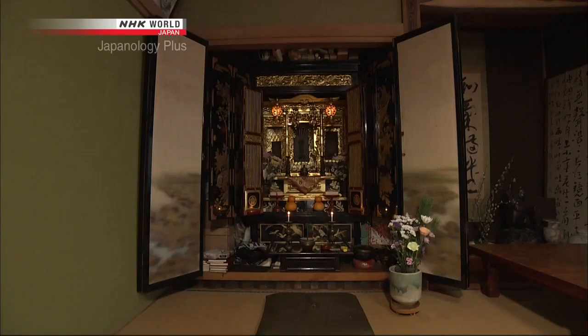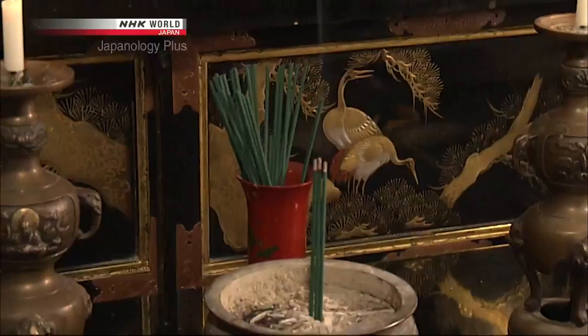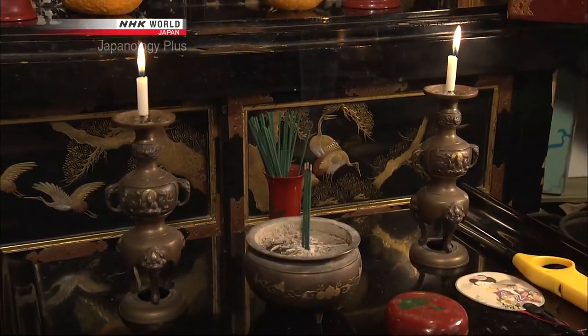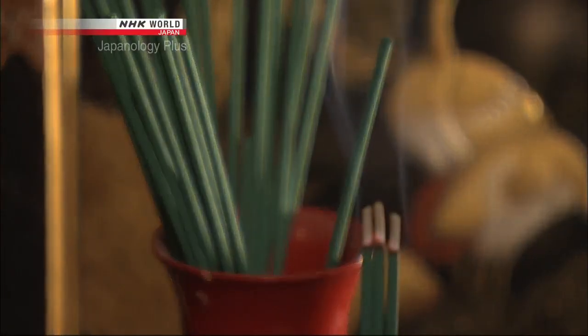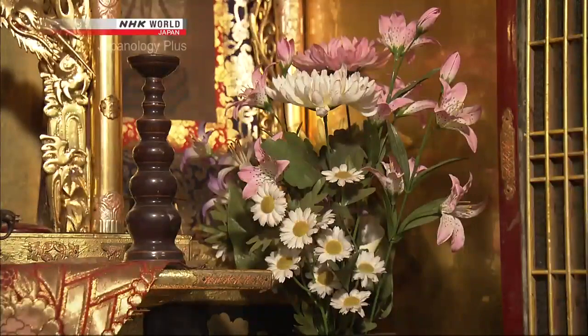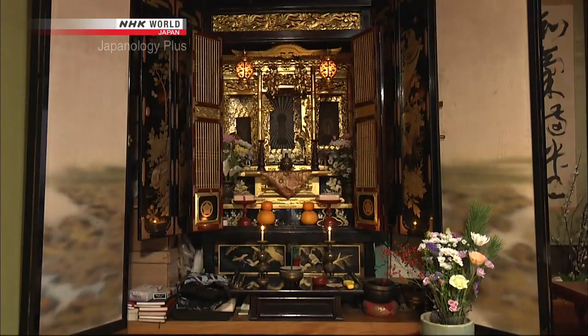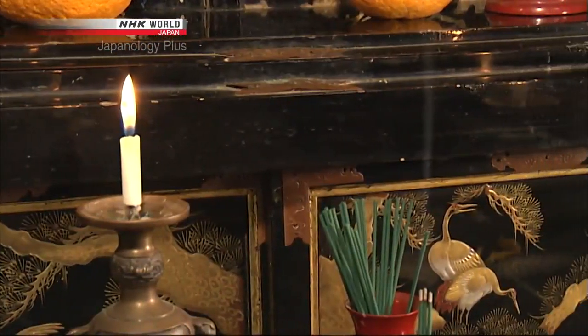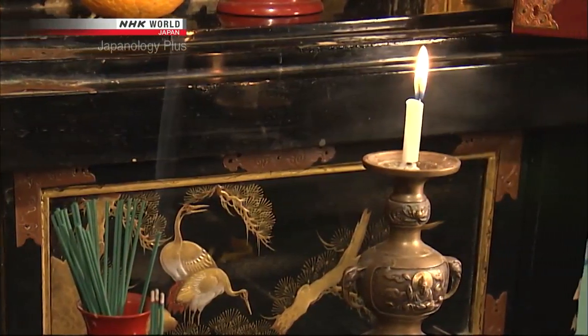A Butsudan always has three features that enhance its ritual appeal. First, incense. The smell of the incense fills the room, a reminder that divine mercy extends to all equally. The incense is also believed to purify the person praying at the Butsudan. Second, flowers. They are arranged to look as beautiful as possible to the person praying. Beautiful flowers have a universal power to refresh the spirit and they too represent divine mercy. Third, candles, which represent not just mercy but also divine wisdom. This wisdom is expressed as a divine light that illuminates hearts darkened by worldly desires.